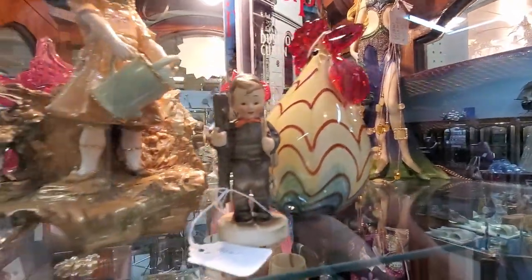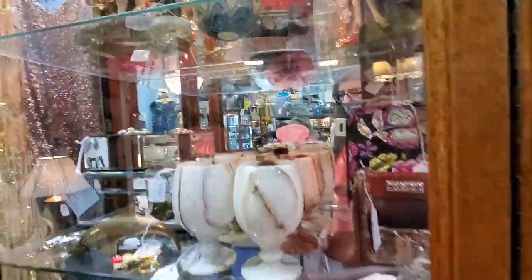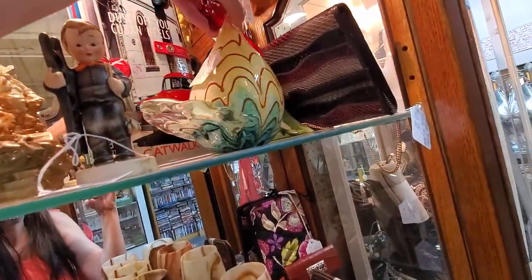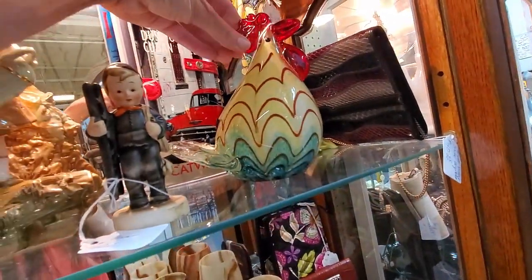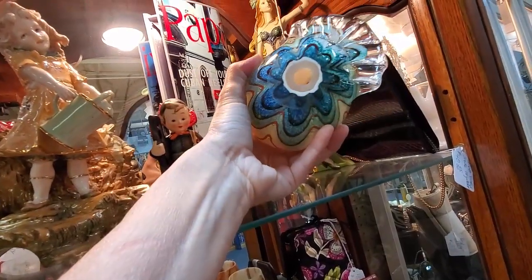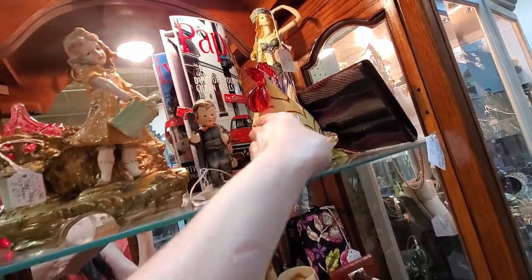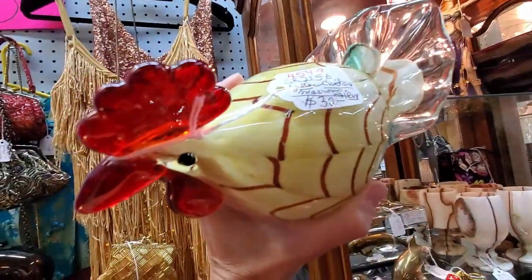I saw this art glass chicken and got really excited. There's been discussion — Murano or not Murano — on these, and the thing is they still sell either way. Even the Hobby Lobby pieces can sell for really good money. But the bummer on this one was it had 'firm' on the price tag, so no sale applied. Otherwise I totally would have paid $15 for it in a heartbeat. I could probably sell this for $40, $50, maybe even $60, super easy.